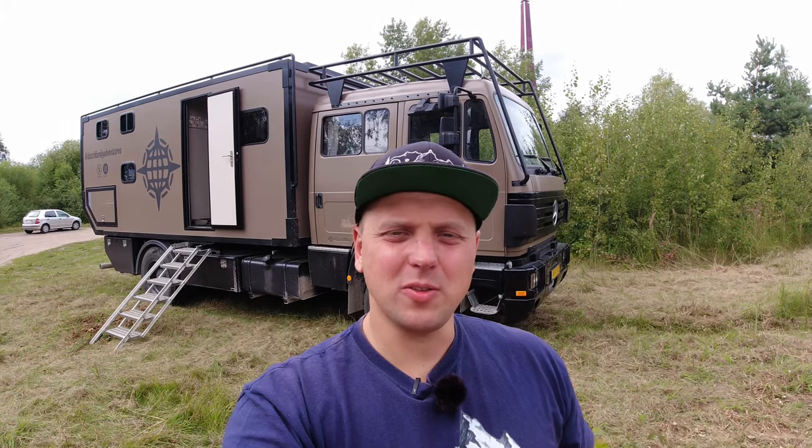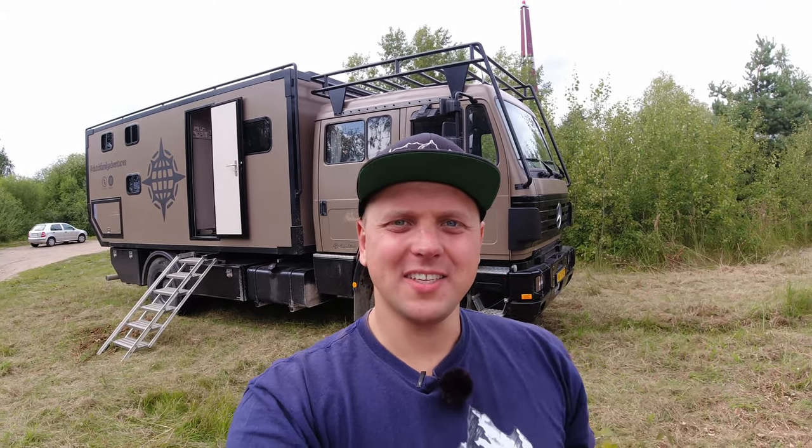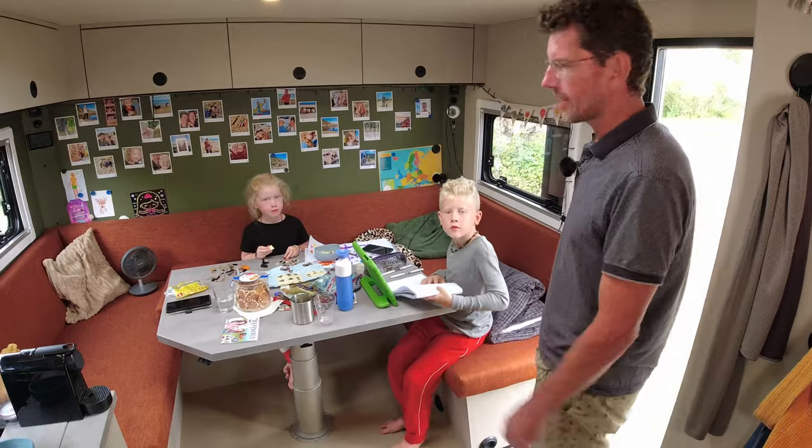I hope you find this video informative. If you want to see the full tour of this truck, go ahead and click the link. See you in the next one! Welcome inside — we wanted a big seating area that could...